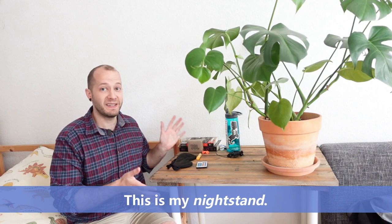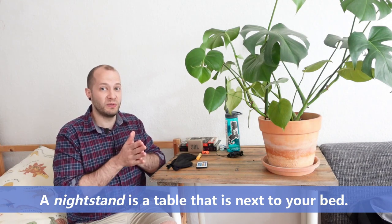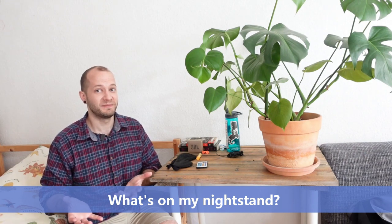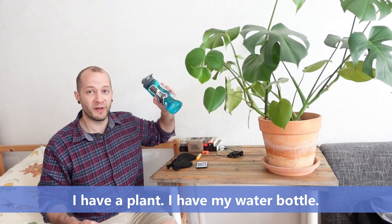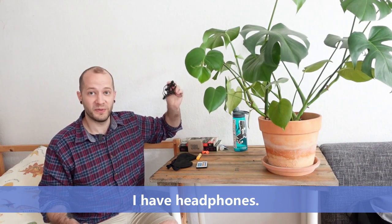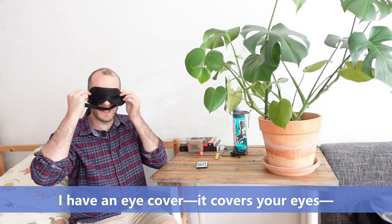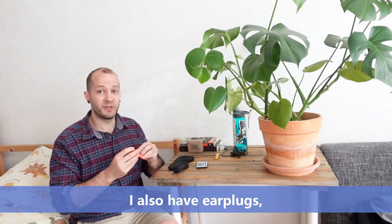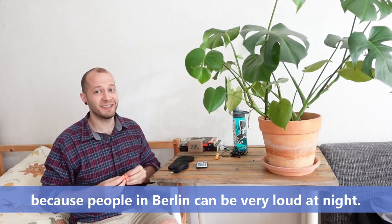This is my nightstand. A nightstand is a table that is next to your bed. What's on my nightstand? I have a plant, I have my water bottle, I have headphones, I have an eye cover — it covers your eyes but I don't use it very much. I also have earplugs because people in Berlin can be very loud at night.